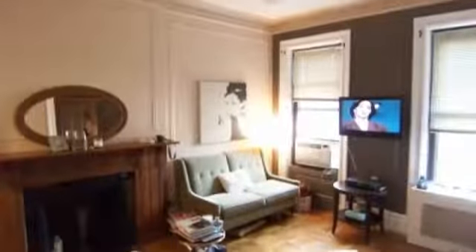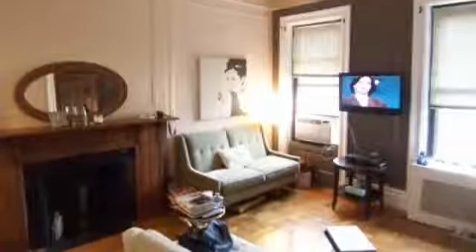Beautiful brownstone one-bedroom on West 82nd Street. The apartment has a queen-sized bedroom with French doors, walk-in closet, separate kitchen with stainless steel appliances, exposed brick and a renovated bath.